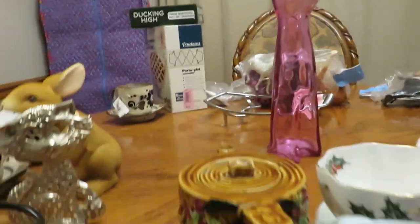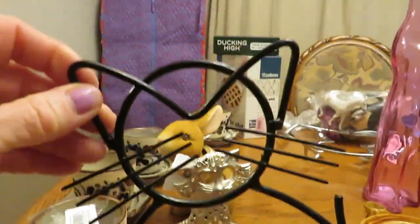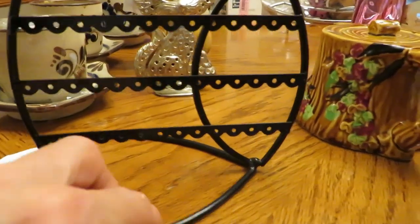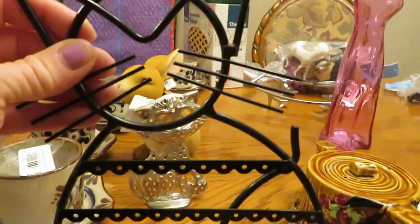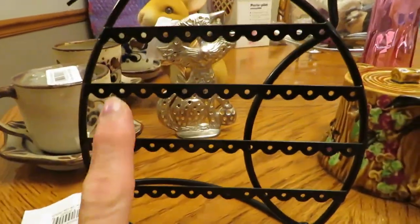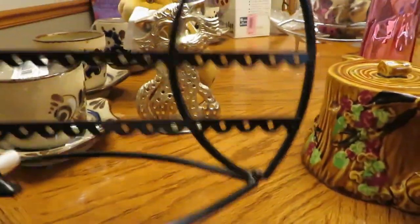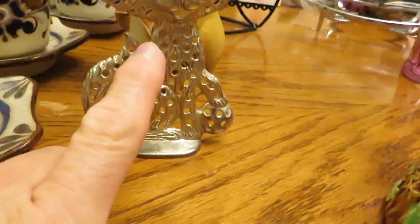I got another cat earring tree — this one is more modern, two dollars. It's just a black metal one where you hang your earrings. I love Crazy for Retro and all the ones she has. This is way more modern and not vintage at all, but it kind of reminds me — I might spray paint this one a color like she does. Or I might try to list it, but I'm definitely keeping the vintage one for now.